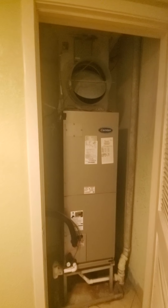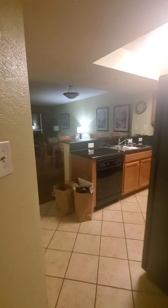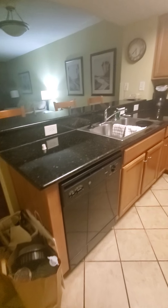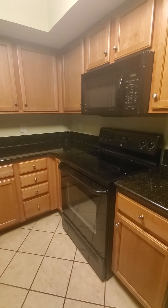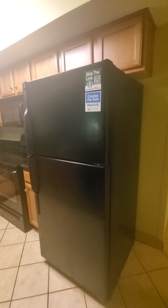This particular unit has a central air conditioning system as opposed to having window or wall units. There's also a dishwasher, solid surface countertops, a flat-top stove, and the refrigerator was very evident in the pictures.